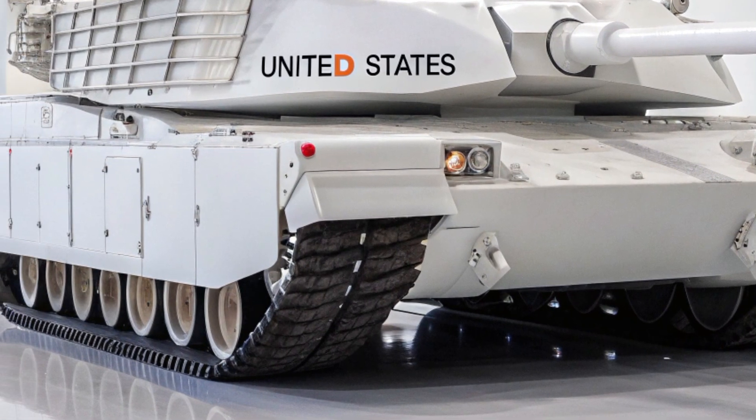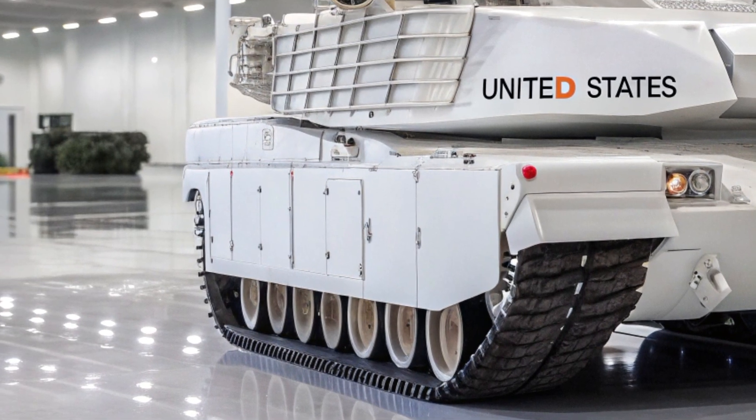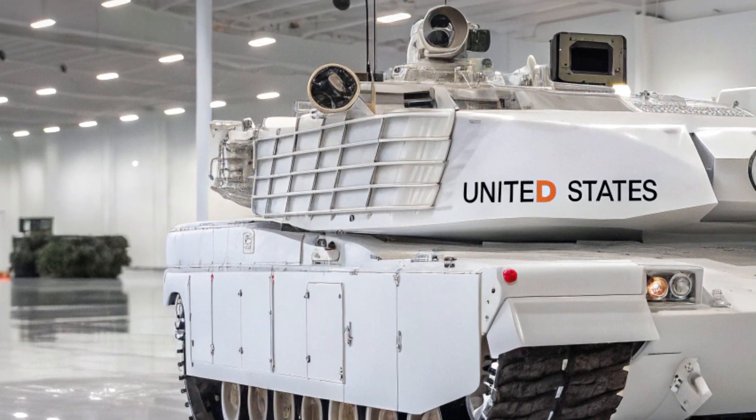Secondary armaments include a coaxial machine gun, a remote-controlled 12.7mm heavy machine gun, and options for anti-drone weapons mounted on the turret.